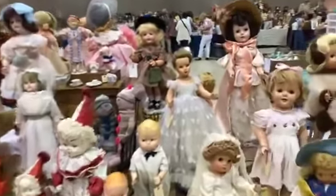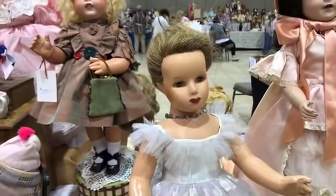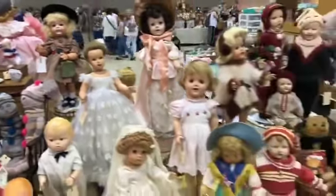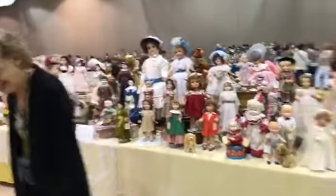Oh, is this a Monica doll? Yes! She is so cool. Monica dolls are super hard to find. She's in beautiful condition, in very good shape. Thank you, Elaine. Okay, thank you — that was fun!